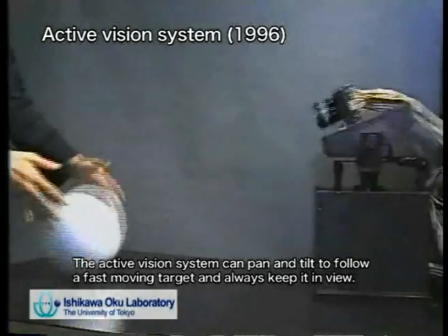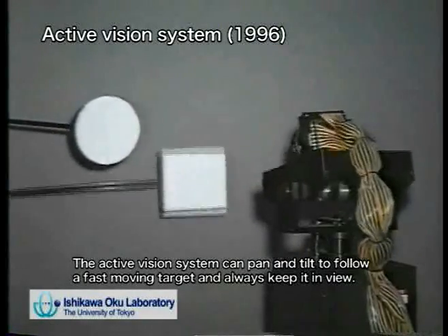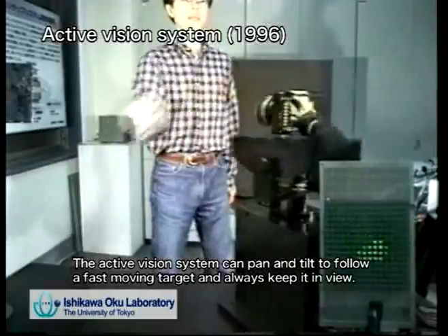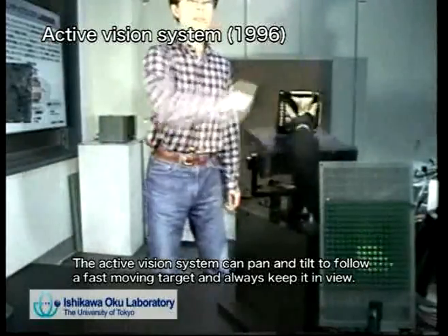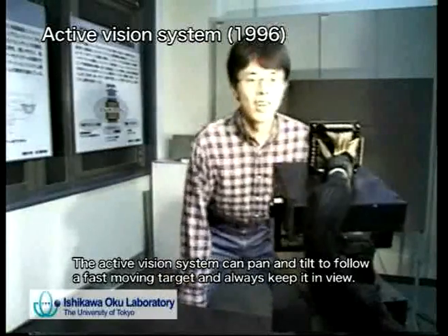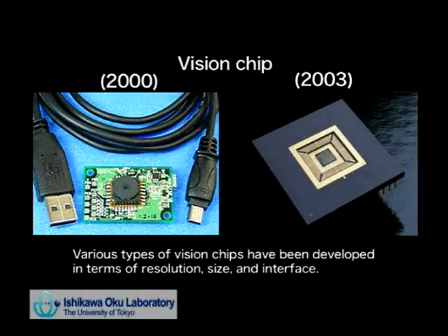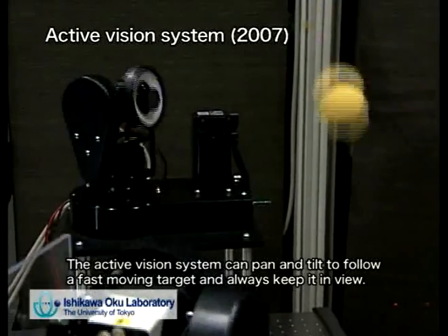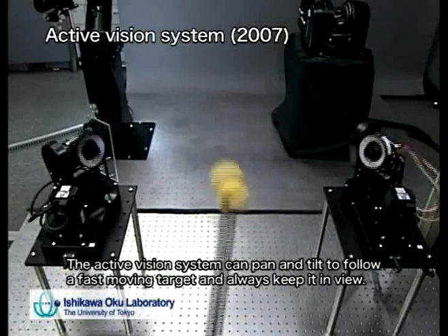The parallel processing elements have general-purpose processing capabilities and are controlled by programs using digital circuits for real-time machine vision. Various visual processing algorithms such as moment detection and segmentation can be achieved within 1 ms because execution is in parallel. By loading the camera on a 2 degree-of-freedom mobile platform, the active vision system can pan and tilt to follow a fast-moving target and always keep it in view.